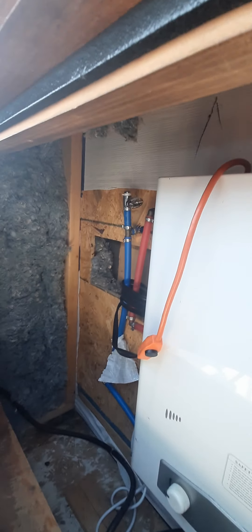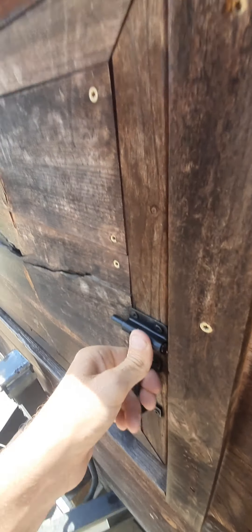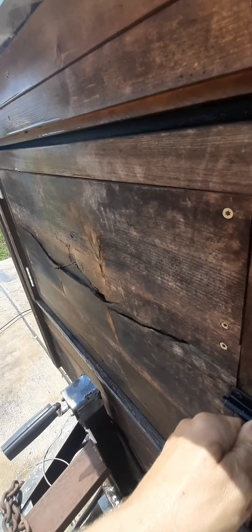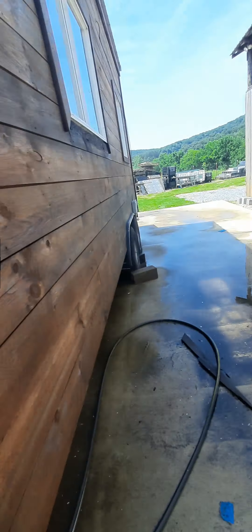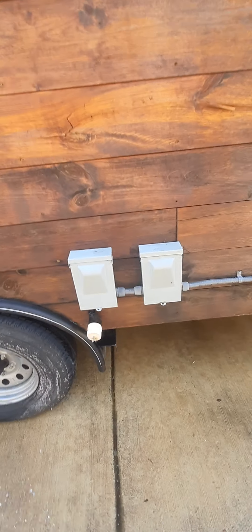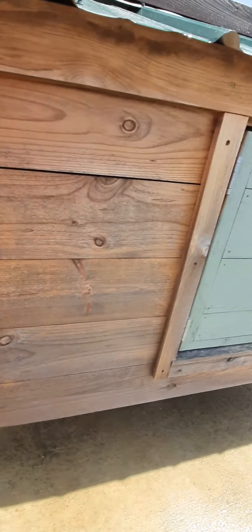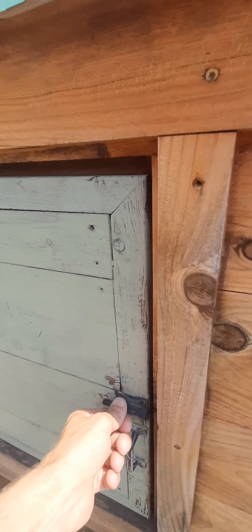There's the tankless water heater set up. Walking around to the other side — it has a hookup for a hose right there. Coming around to the battery side, we've got it on four little stilts right now to keep it flat because it will rock a little bit without the stilts.